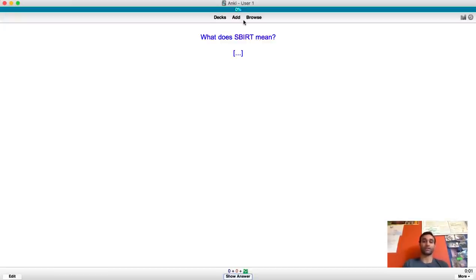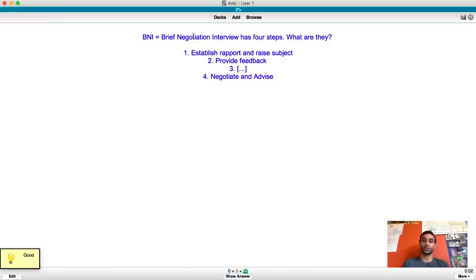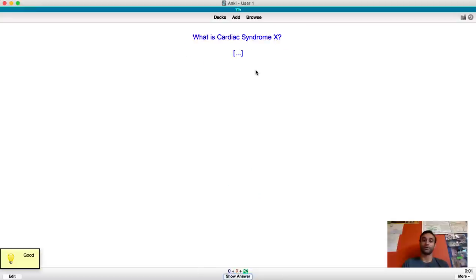Let me show you some cards together. What does SBIRT mean? It means Screening, Brief Intervention, Referral to Treatment. Brief negotiation has four steps - what are they? Establish rapport, provide feedback, encourage motivation, encourage change.